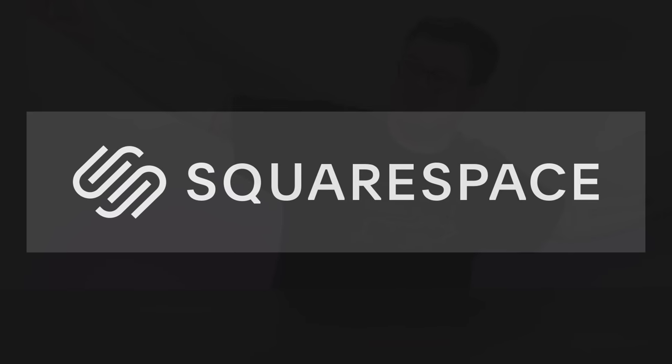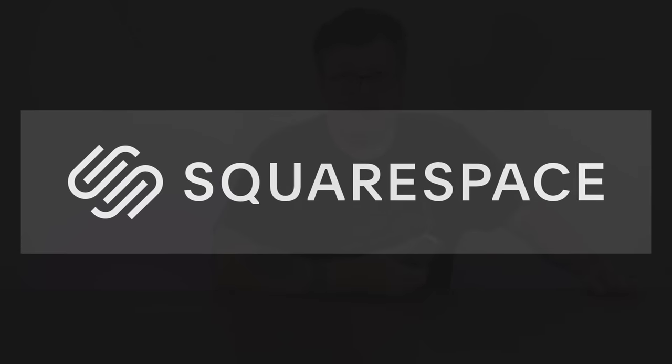Today's flippin' shenanigans are brought to you by Squarespace, but more on that in a bit. I've been getting ready for a road trip out to VCF Midwest in Chicago, and I've been trying to figure out the right gaming device to bring along with me.